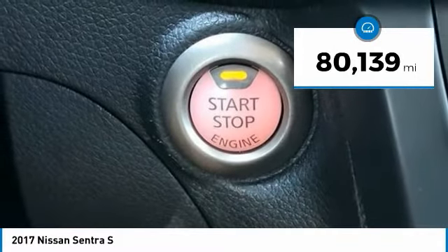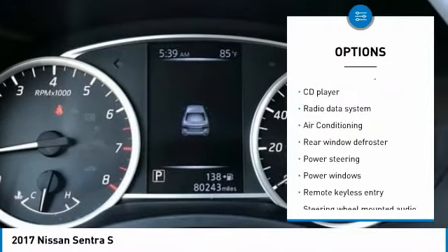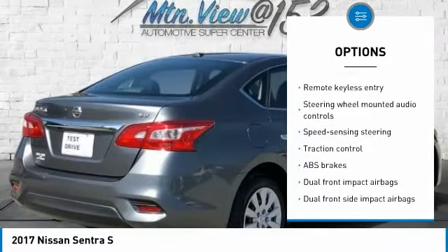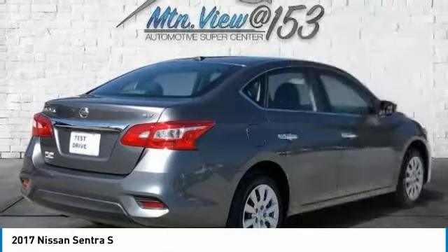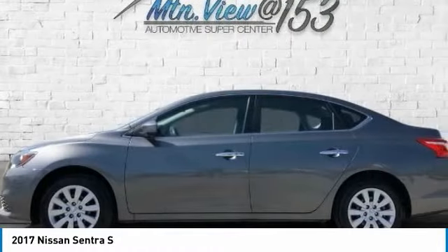Charcoal with Cloth Seat Trim. ABS Brakes, Electronic Stability Control, Illuminated Entry, Low Tire Pressure Warning, Remote Keyless Entry, Traction Control. Mountain View at 153 prides itself on value pricing and exceeding all customer expectations.